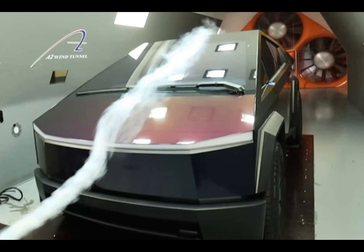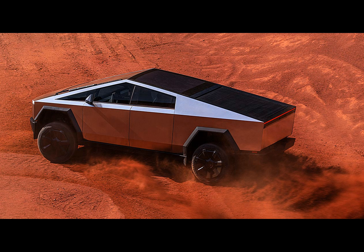That's higher than Tesla's official number, though it's not an open-and-shut case — varying conditions can impact results.